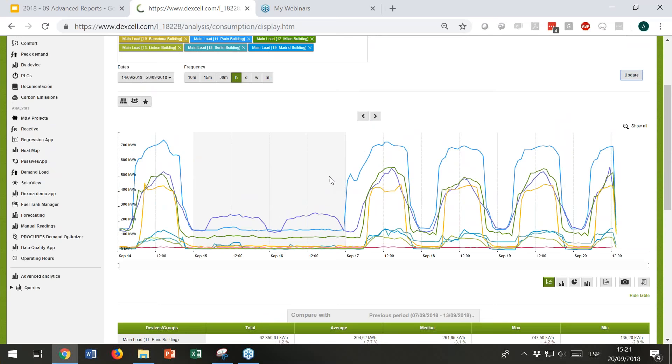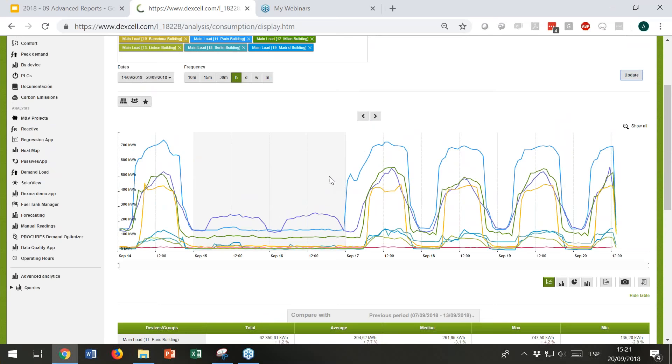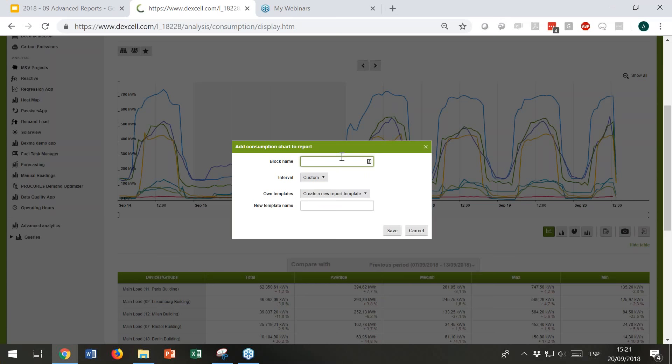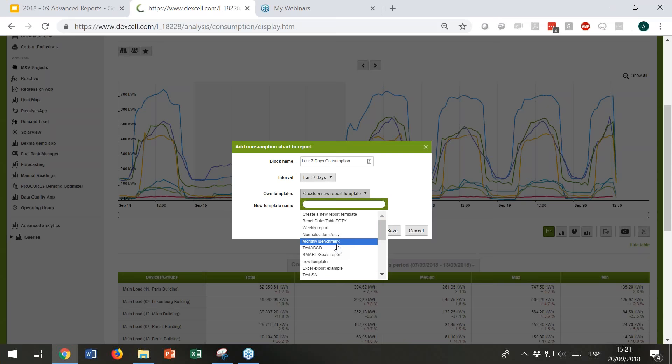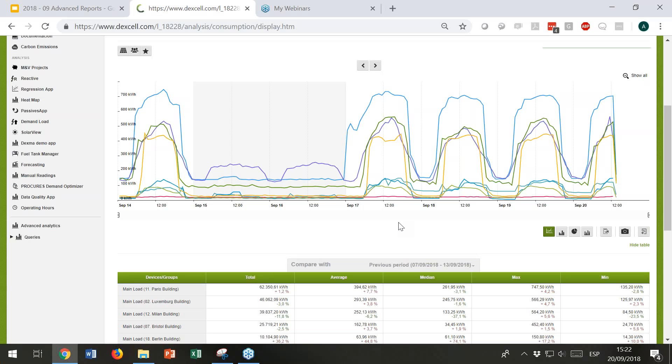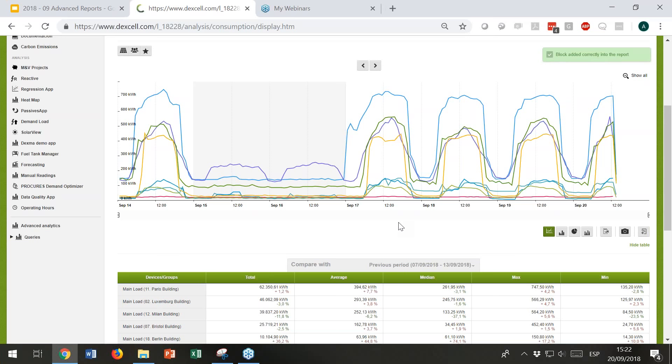If you click Add to Report, you can give a name to this block — in this case, 'Last 7 Days Consumption'. Once you do this, you can decide which interval you want to report. I'll put this as Last 7 Days. I can add this to an existing template, but in this case I'll create a new one called 'USA and Europe'. The new template has been created, and now I will put more content inside.